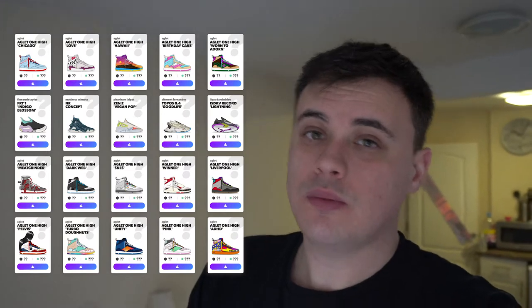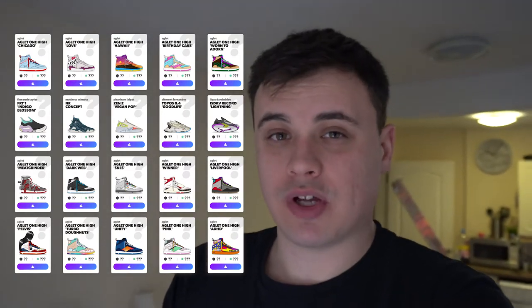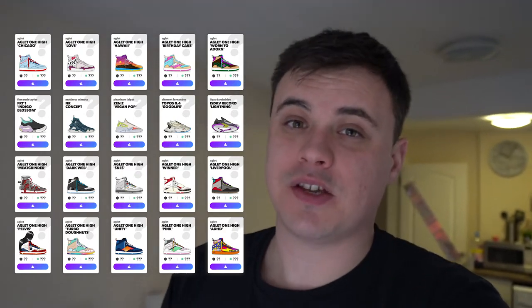It seems there are about 70 entries into the Aglet One High design contest. These here are the 15 shoes that won. Sadly mine wasn't chosen, but with so many creative entries I knew the odds weren't ever going to be in my favor. If you're watching this and your design was chosen, congratulations — you really deserve it.